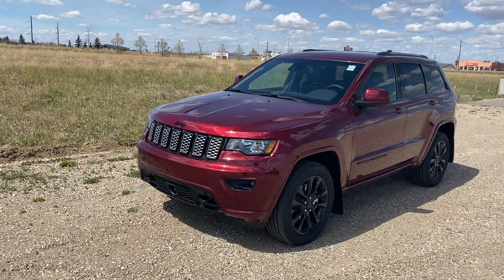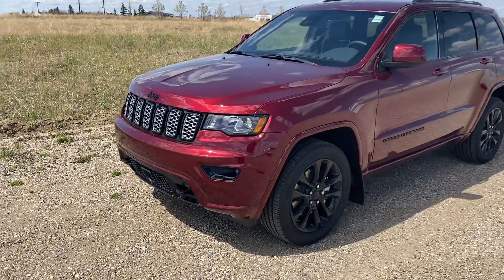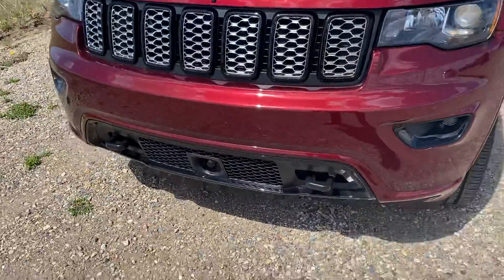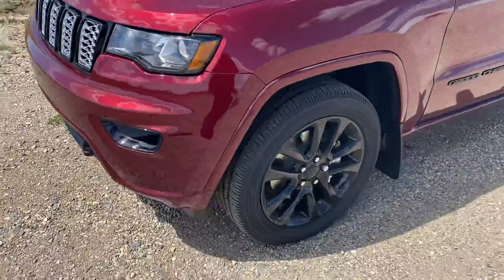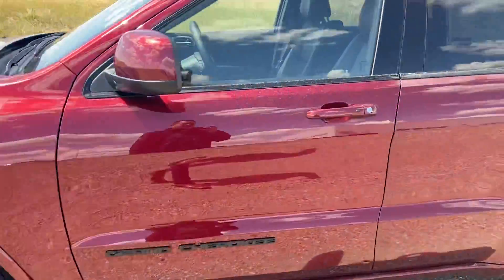This is a 2021 Jeep Grand Cherokee Altitude. What the Altitude package gives you is your black front end, black badging, front tow hooks, 20 inch black rims, and no chrome.